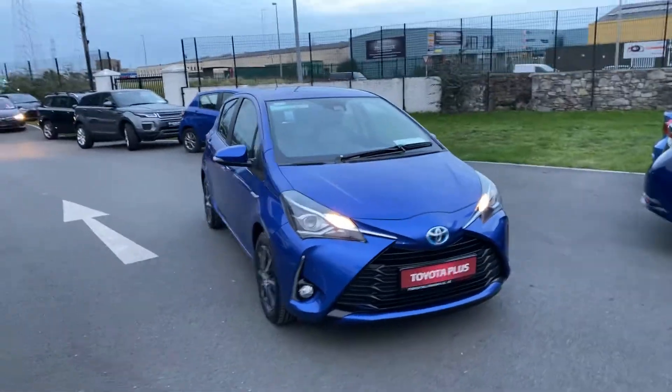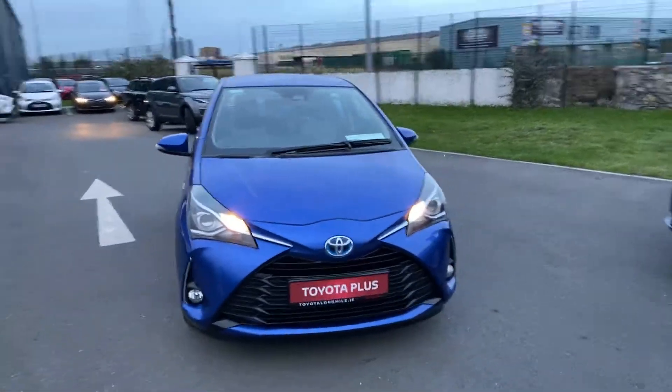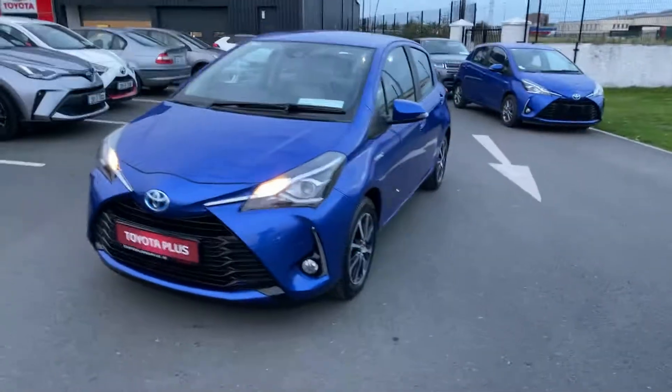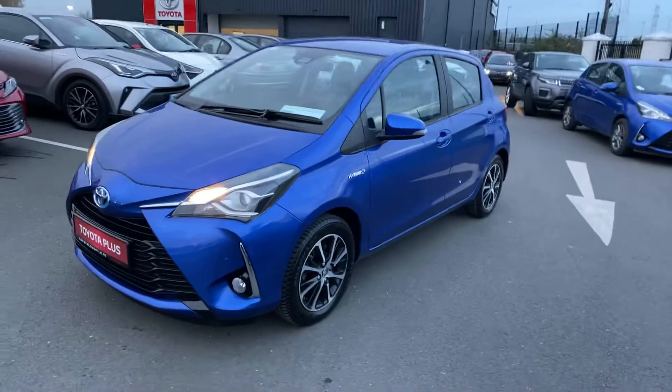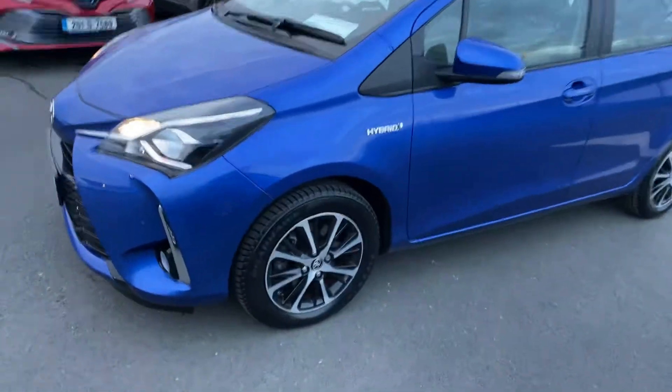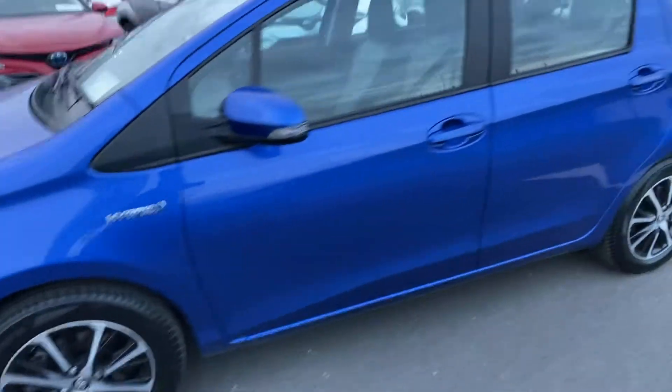Welcome to Toyota Long Mile. Just into stock, this 2018 Toyota Yaris Hybrid 1.5 Luna model. This car is featured in Nebula Blue Metallic with 15-inch diamond-cut alloy wheels.